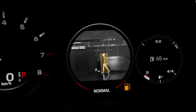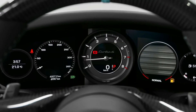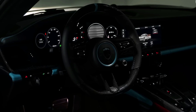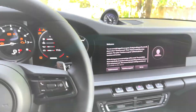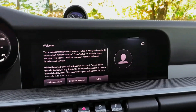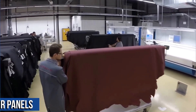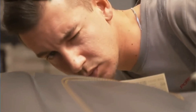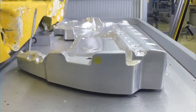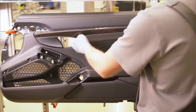Next, the dashboard and instrument panel are installed. The dashboard is clean and uncluttered, with all necessary controls within easy reach, and the instrument panel is designed to be easy to read with all important information clearly displayed. The door panels are then installed — also made by hand — designed to be both functional and stylish, easy to use, and comfortable with ample padding.